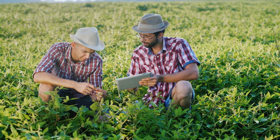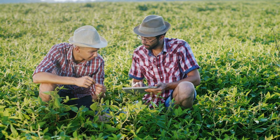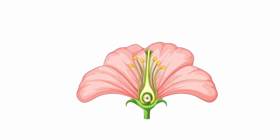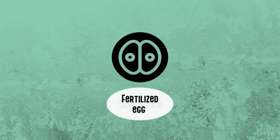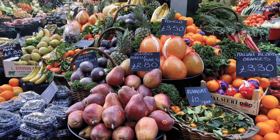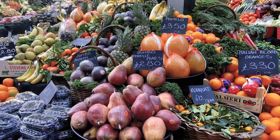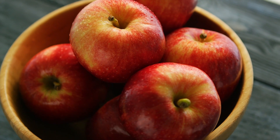Before we proceed any further, it's important to understand what these botanical definitions actually mean. Simply put, a fruit is the mature ovary of a flower, typically containing seeds. It is a product of the fertilized egg in a plant's flower, and is responsible for protecting and dispersing the seeds. Fruits come in all shapes, sizes, and textures. They could be soft like a strawberry, hard like an apple, or squishy like a banana.